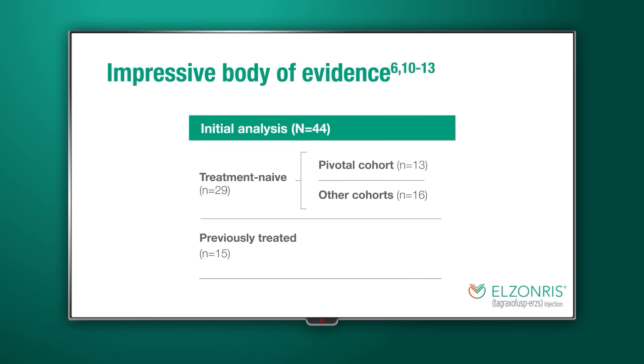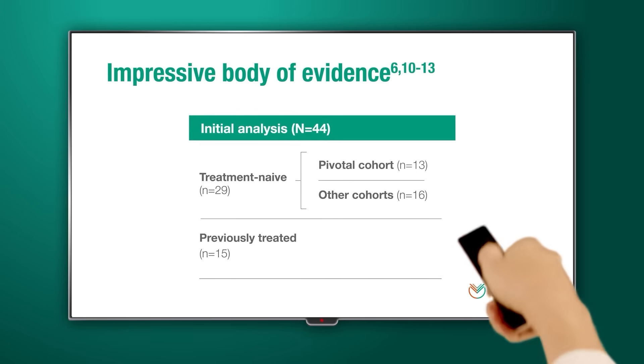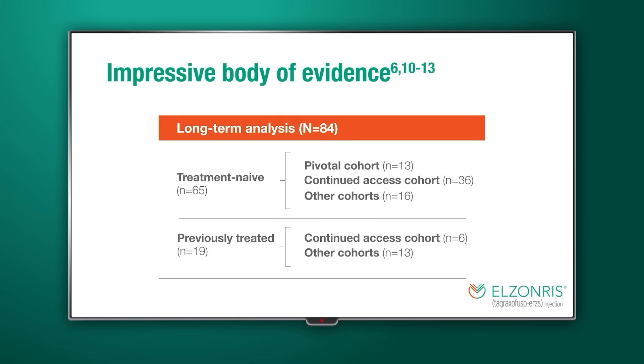The open-label, multicenter study consisted of an initial analysis of 44 patients with BPDCN, including a pivotal cohort of 13 treatment-naive patients. The primary outcome of the study was the combined rate of complete response and clinical complete response, or CR-CRC, among the treatment-naive patients. After FDA approval of Elzonris in 2018, 40 additional patients were enrolled in a continued access cohort, bringing the total number of patients studied to 84. Of these 84 patients, 65 were treatment-naive and 19 had received previous treatment for their BPDCN.